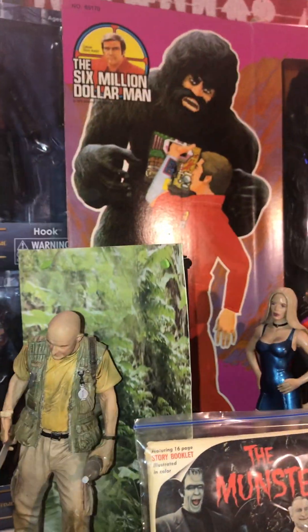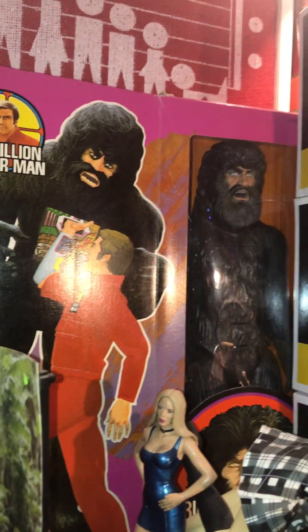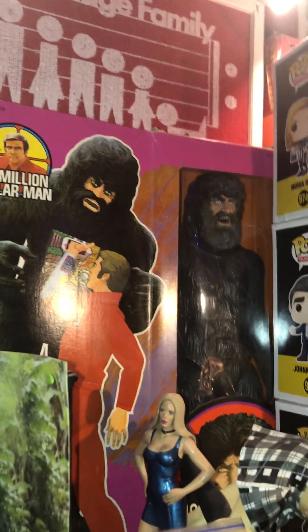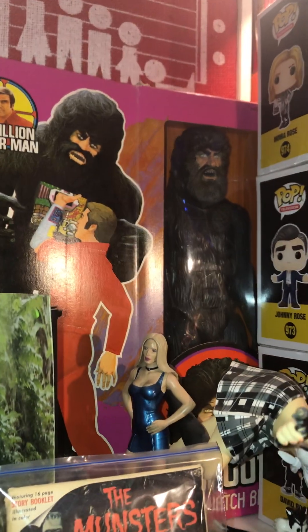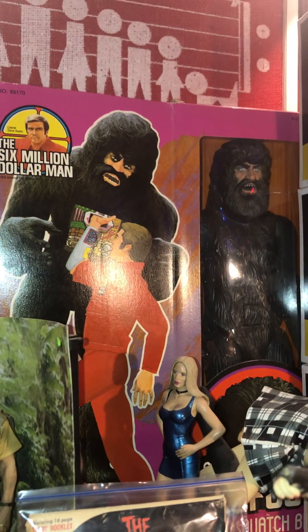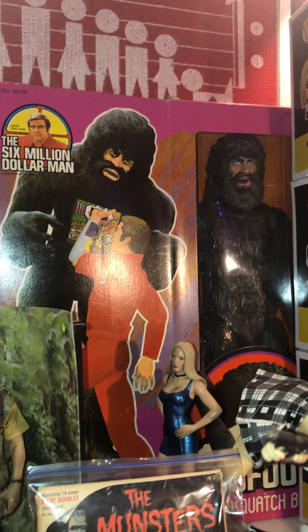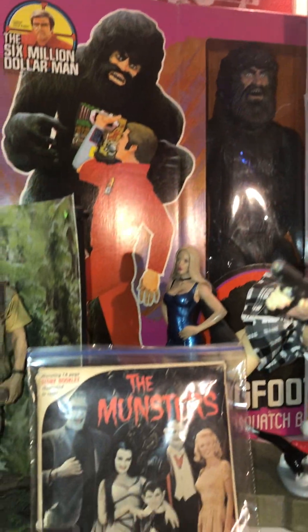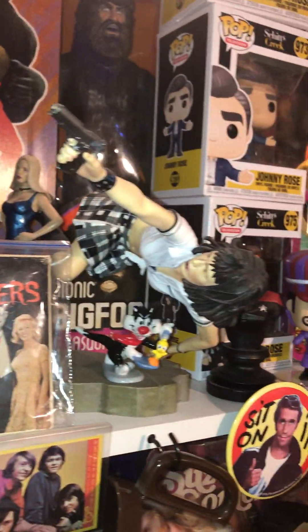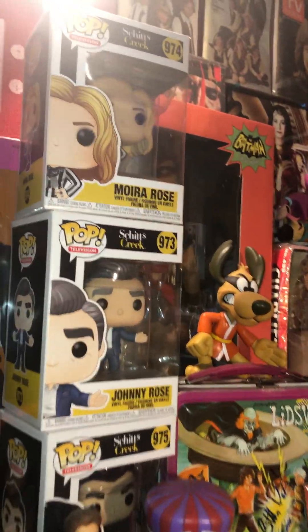Oh and here's one of my Holy Grails. I have always wanted a mint Bionic Bigfoot in the box. Thought that that would never happen because they're just crazy nowadays. I had a loose one, and even those command a pretty dollar. But my awesome husband got me that for Christmas and I just love it. One of my favorite pieces in the collection. Some Schitt's Creek — if you've never seen that show, that is an awesome show, you should watch it. Very funny.